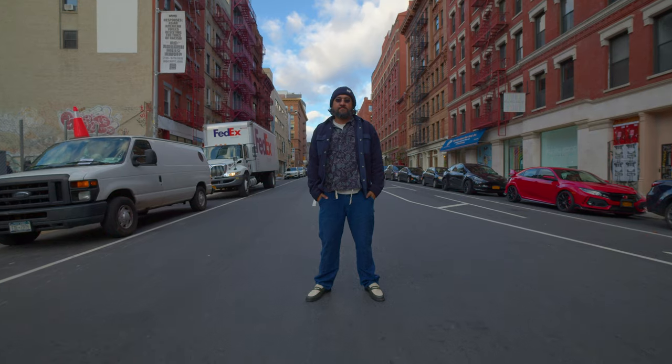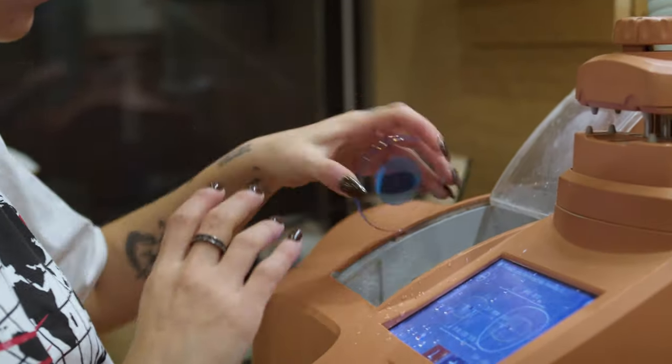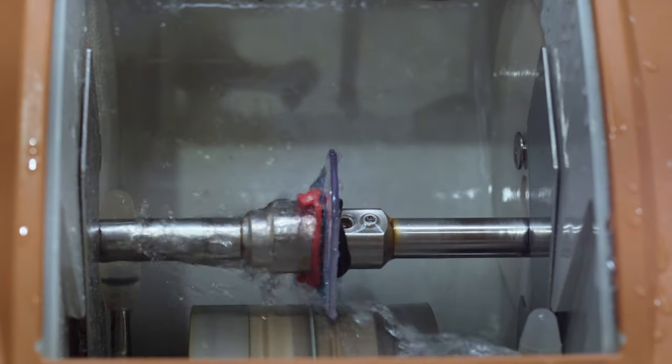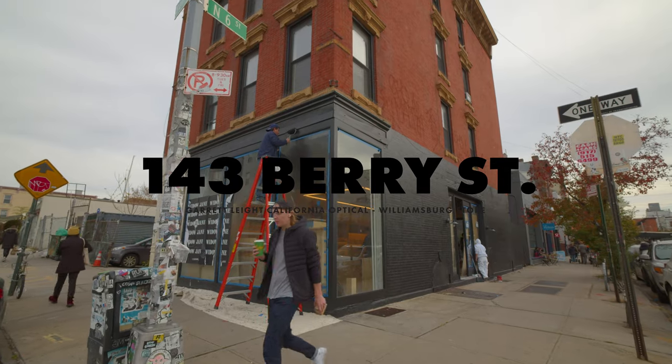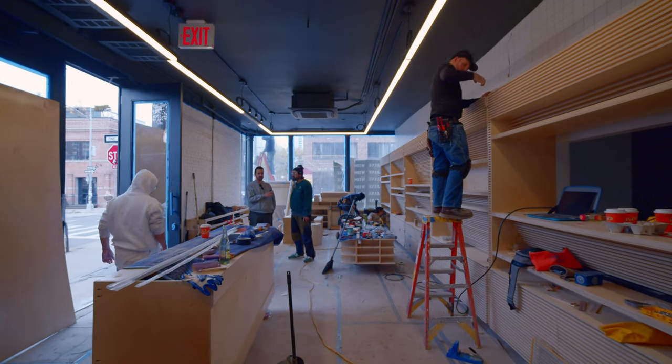Funny enough, it was exactly seven years ago that we opened the first store here in New York in Soho. So it was really only a matter of time before we were able to open a second store. Super grateful that we found a great space in Williamsburg on 6th and Barrie.